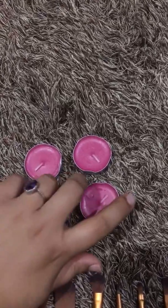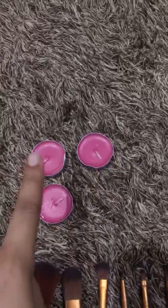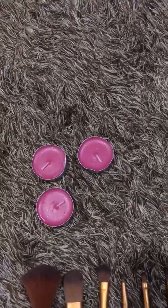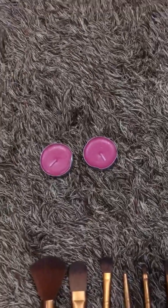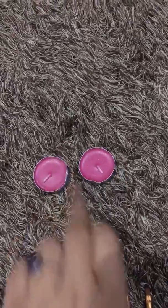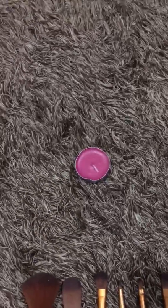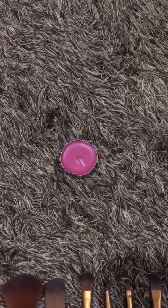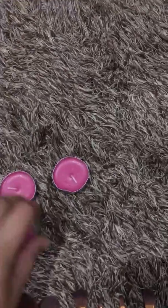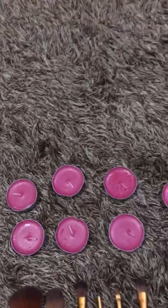Now I'm going to remove one more. One, two, three — now there are three candles. How many candles? Three. If I remove one more, then there are two left: one and two. And if I remove another one, then it's only one candle. Then put it all back together — it becomes seven candles again.